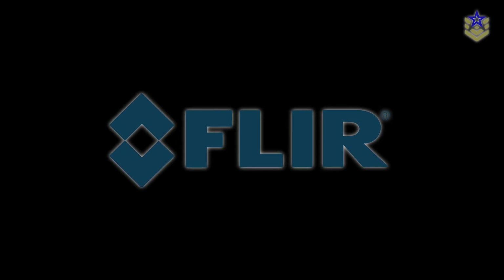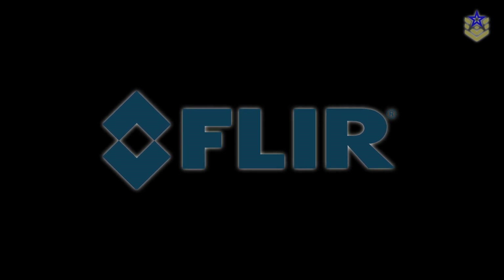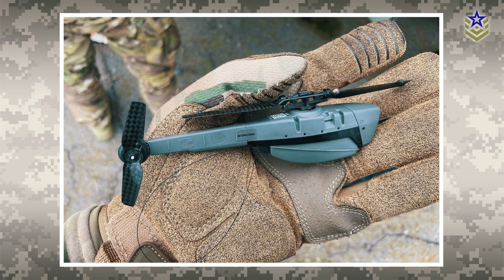Prox Dynamics was acquired by the US-based FLIR Systems in 2016. Since then, two other variants have been released.